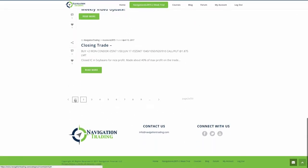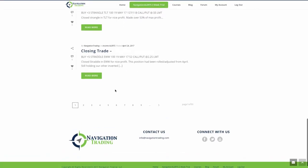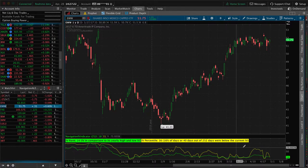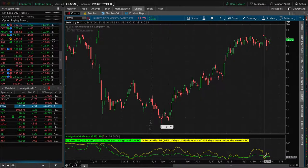Next trade we made was a closing trade in EWW. This was a straddle that we had actually rolled from April, but with that contraction in implied volatility we were able to take that off for a nice profit as well. If we look at the chart, same kind of situation — huge contraction in IV — and we took that off for profit.